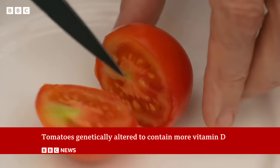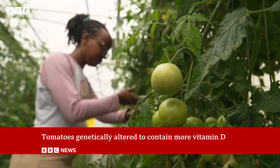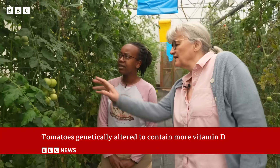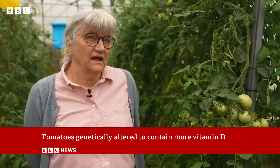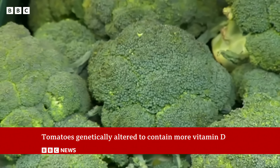On the outside and on the inside, these tomatoes look and taste like any other. But in greenhouses in Norfolk, they've been bred to contain something that many lack — vitamin D. Researchers believe there's enough in four to meet an adult's daily requirement. Why tomatoes? Because it's relatively easy to do, and it wouldn't have worked in other vegetables such as broccoli or cabbage.